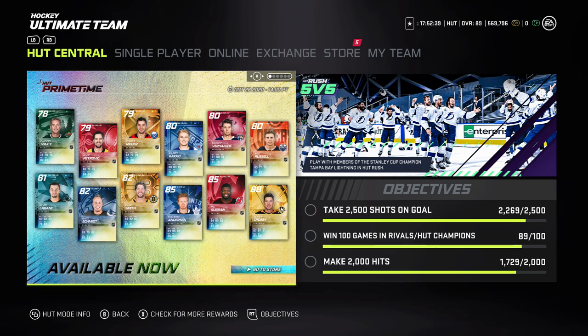Right now we're going to go over some content that has come out hot. October 27th 2020, it is a Tuesday, and 88 Primetime Sidney Crosby has come out. That is a super good card for many reasons — the biggest reason is he is also a Distributor, so that's a very good synergy to have on Crosby. Also in: Subban 85, Anderson, Smith, Schmidt, Lebeck, Roussel, Verhage, Kako, Reader, Petrovic, and a few others.